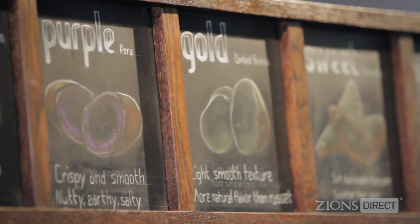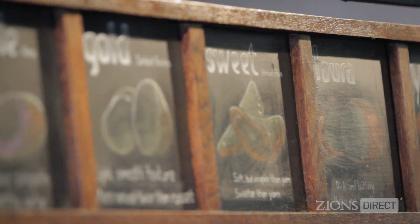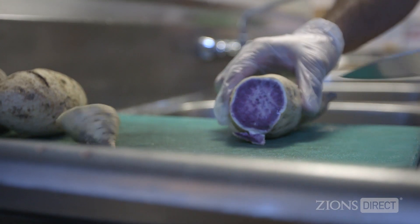Then we do two varieties of sweet potatoes: a regular sweet and a garnet yam. And then for about two months out of the year we do an Okinawa, which is actually a sweet purple potato from Hawaii.